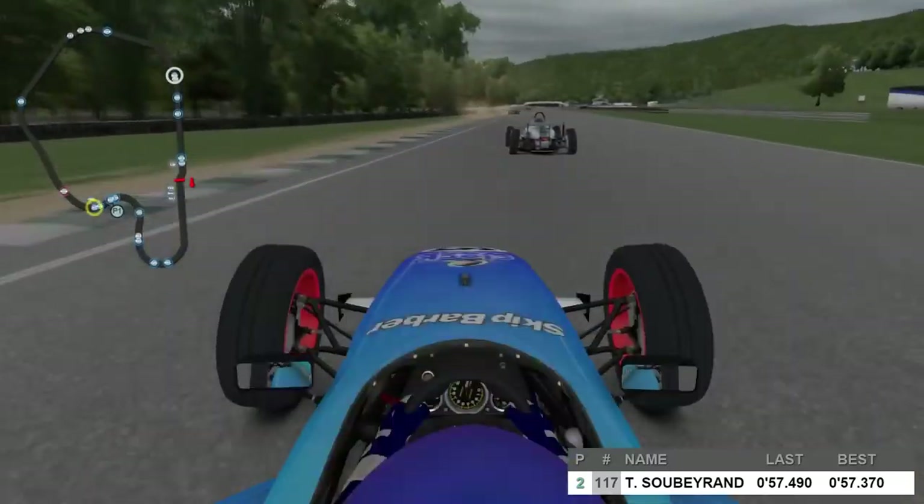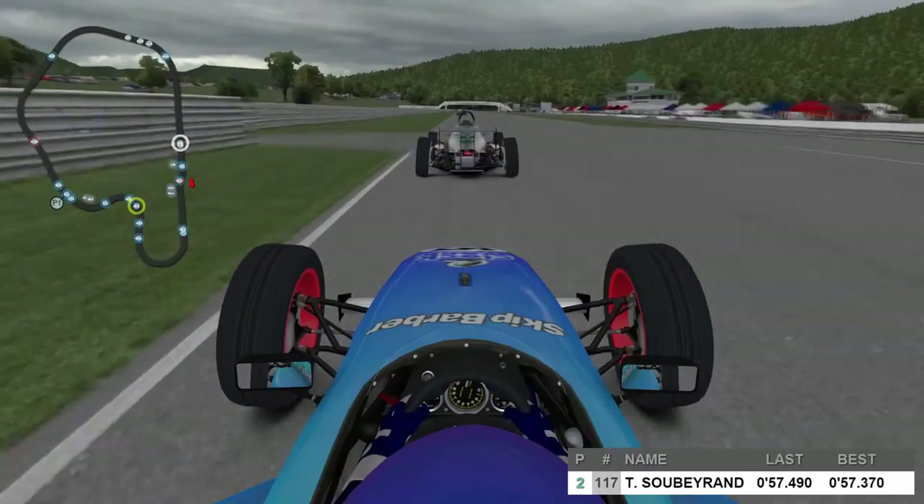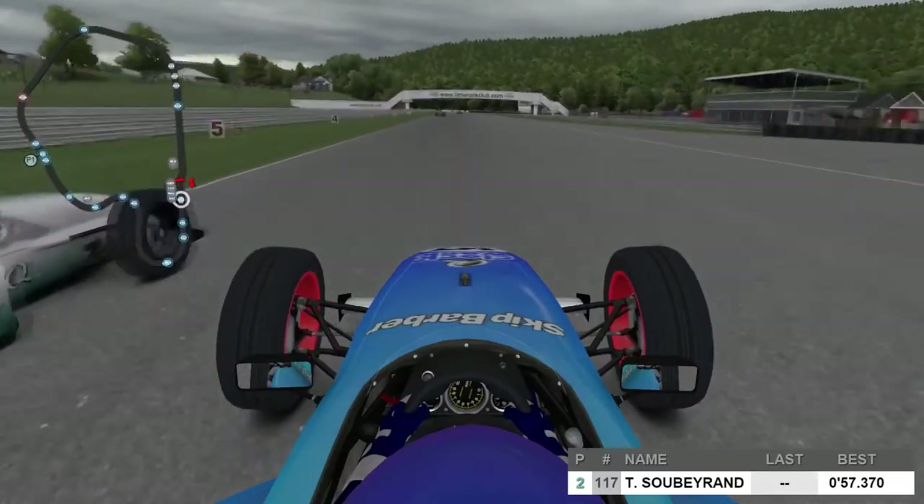A small glitch in the replay file — that does affect the on-screen timing — but nevertheless, Soberand did set a 57.182, the fastest lap of the session, getting a tow as we come across the line from Bentley Boys Racing.